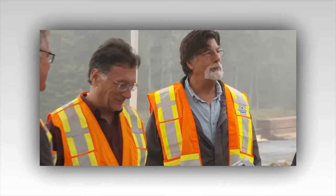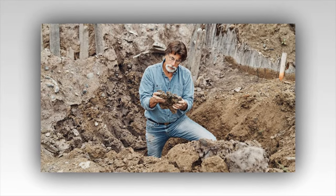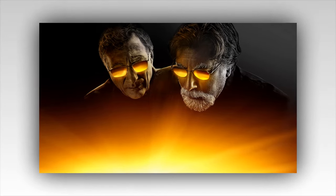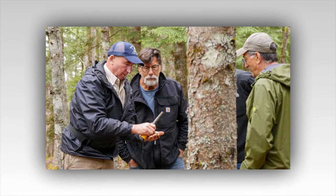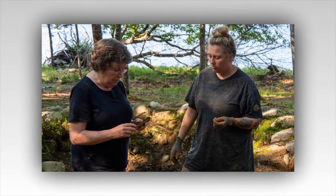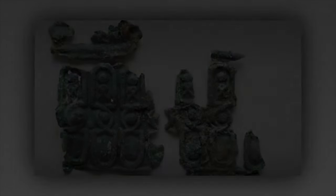In the midst of their excavation, the team stumbles upon an ancient chest, its surface weathered and adorned with cryptic symbols. The chest is carefully extracted and brought to the surface, where it becomes the focal point of their attention. The air is thick with anticipation as they prepare to open it — the culmination of years of hard work and relentless pursuit. With bated breath, they pry open the chest, revealing its contents. Inside, they find a collection of intricately crafted artifacts: jeweled necklaces, ornate coins, and mysterious scrolls covered in ancient script. The team is astounded by the beauty and craftsmanship of these items, each piece a testament to the skill and ingenuity of the island's former inhabitants. To be continued.